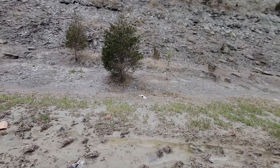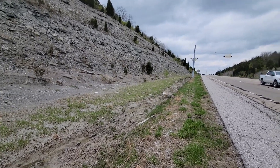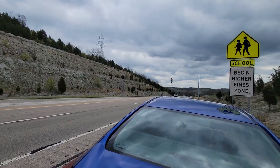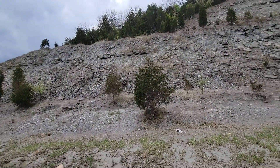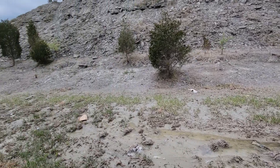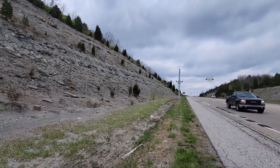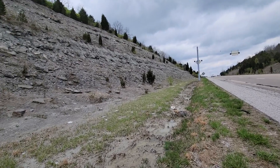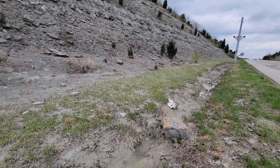Hey guys, welcome to the channel. We are at yet another Kentucky road cut. Along the AA Highway, I just stopped a few minutes ago — probably a couple weeks of videos in your time — at a site maybe five miles up the road. That one was all shale with the Copi Formation. This one looked kind of promising, so let's see what kind of fossils we can find here.